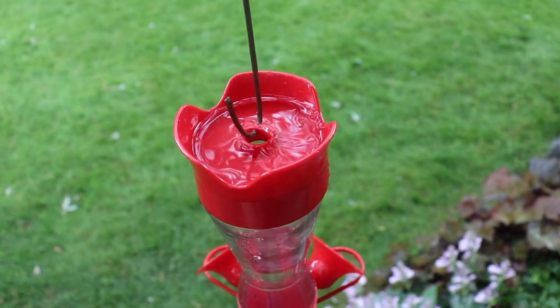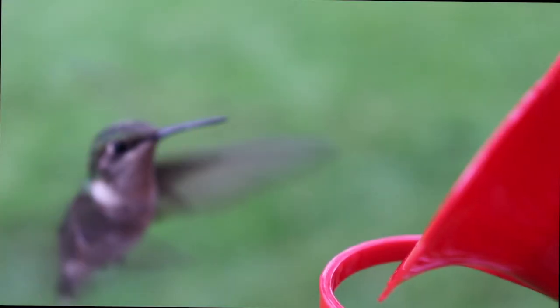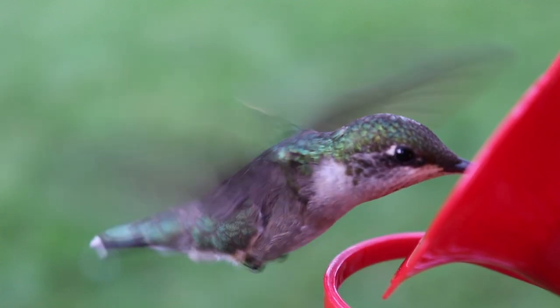Here's the ant moat. When you see the liquid inside start to turn cloudy, it's time to dump it. Well, I hope you enjoyed this video. If you did, like, subscribe, and hit the bell to get notifications. We'll see you next time.